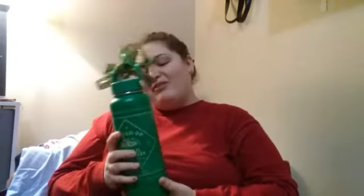I got a Hydro Flask, which I'm very grateful for — it's a 40-ounce. I'm gonna love it. I love water bottles and I've started to drink a lot more water.